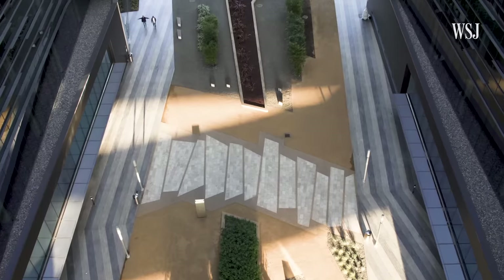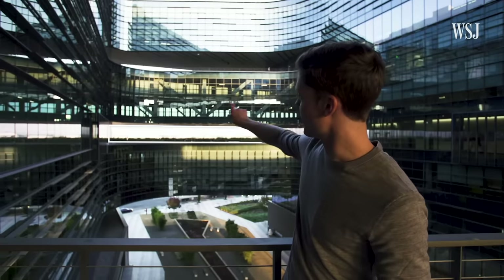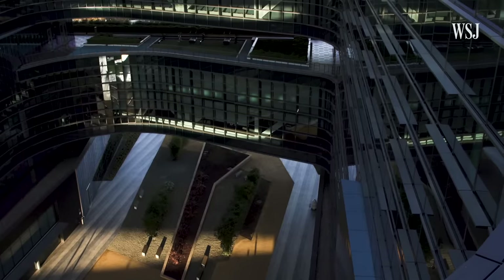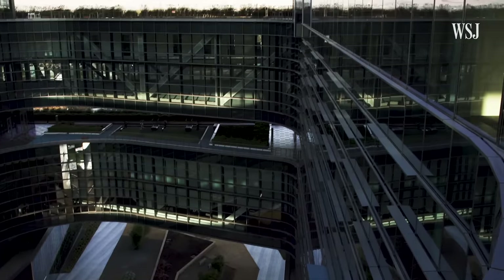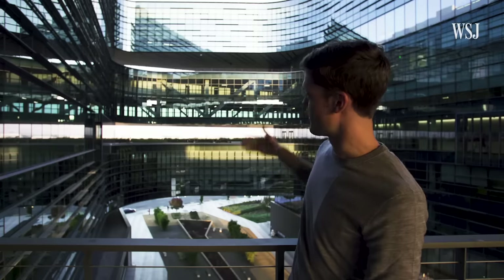From here you can really get a good sense of the building design. You can see the public area down below, the first floor of closed office spaces, another open-air walkway, offices, open-air walkway, and then the top of the building. Really what you're seeing is the office's commitment to getting people outside — with the public area below and the open-air floors here, no Samsung employee is more than one floor away from being outside.